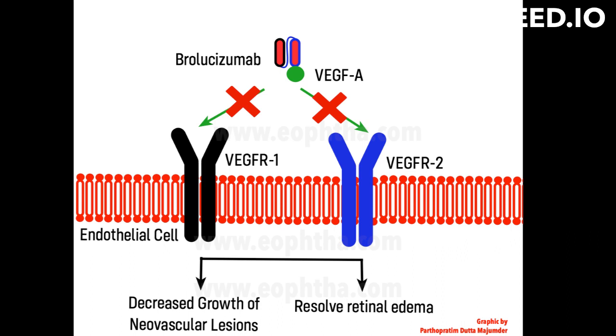AMD, and diabetic macular edema, DME. By binding to VEGFA, broleucizumab blocks the formation of new blood vessels, angiogenesis, and reduces inflammation in the affected area of the eye.